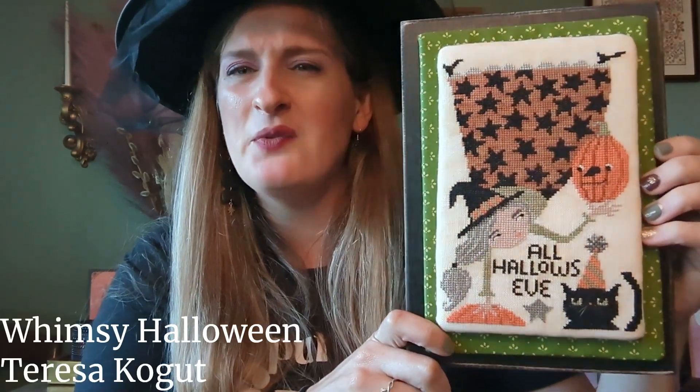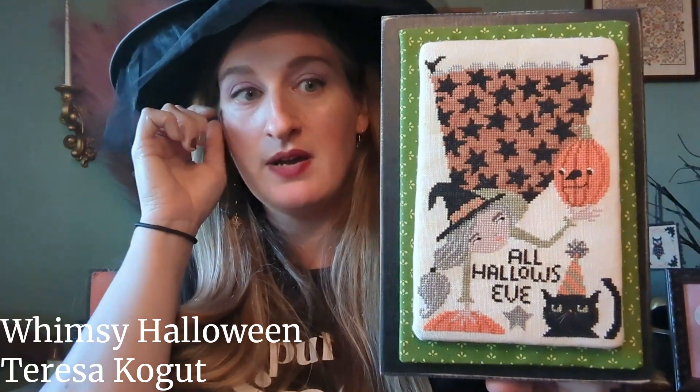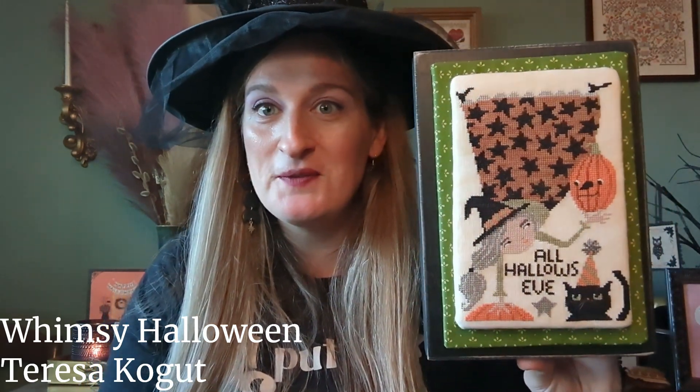Next is a Teresa Kogut pattern — Halloween Whimsy. I really like her little Halloween witches; I kind of want to stitch the one with the angry house too. I started this in 2021 and finished it this July — just wrapped around foam board on a little black wood box. I'm actually going to ship this to my mom for Halloween this year. I think it's charted in DMC with a variegated floss subbed for the skirt, which I thought would really shine there.